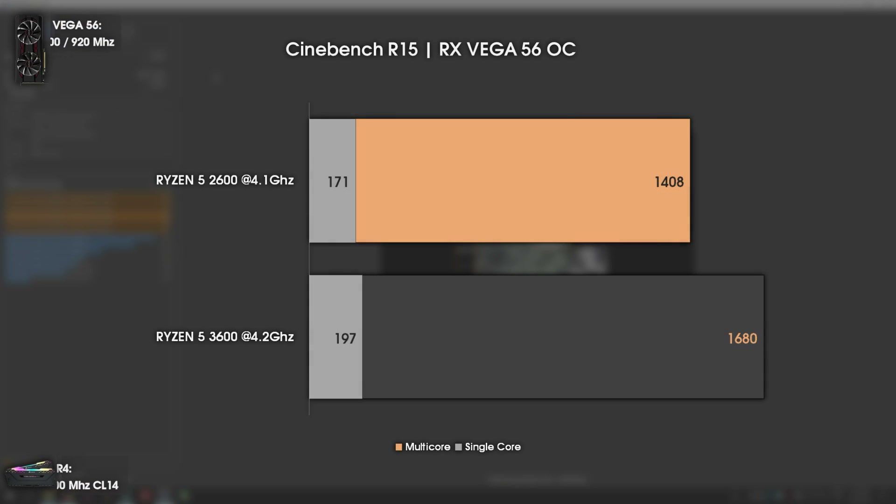To finish the benchmarking, we have Cinebench R15. The Ryzen 5 3600's single core performance is now on par with the Intel i7-8700K at stock settings, which is impressive. As for multi-core performance, it's an even bigger jump than expected — 272 points difference with only 100 MHz more, at the same release price as the Ryzen 5 2600. That's a great deal.